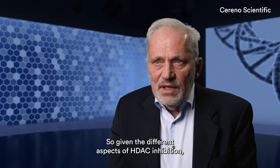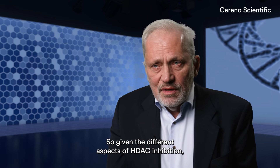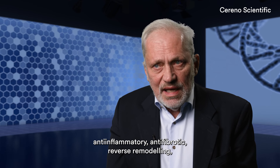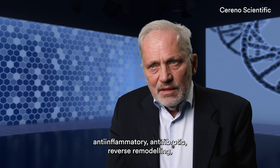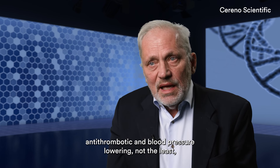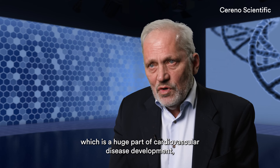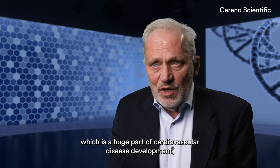But it's also kidney disease that has fibrosis. So, given the different aspects of HDEC inhibition — anti-inflammatory, anti-fibrotic, reverse remodeling, anti-thrombotic, and blood pressure lowering, not the least — which is a huge part of cardiovascular disease development.